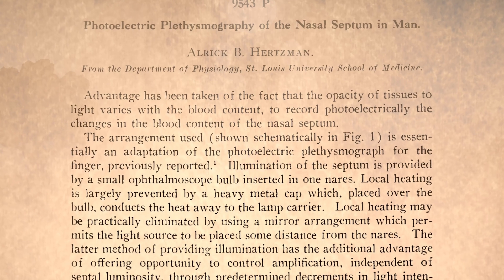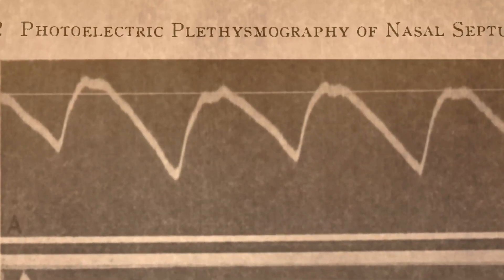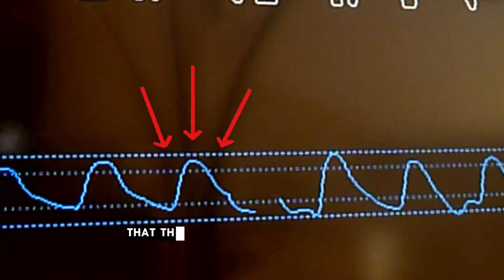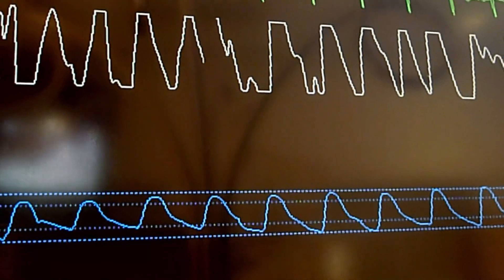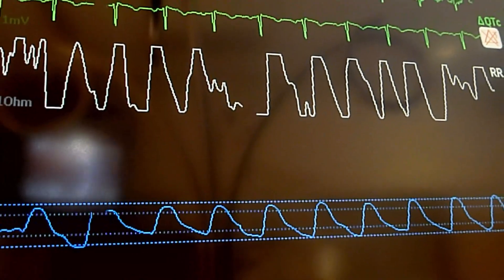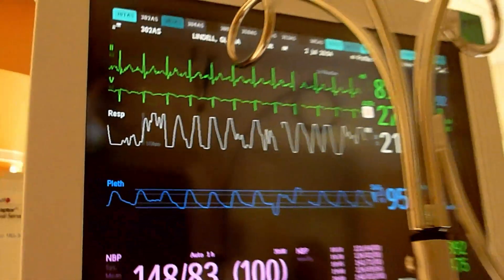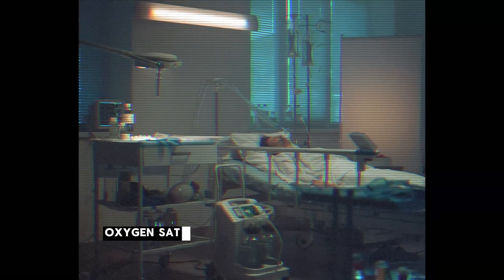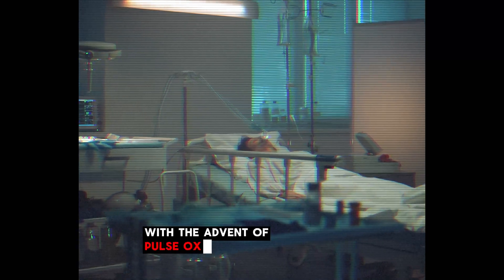The use of PPG dates back to the early 1930s when it was first developed as a method to study blood flow. Researchers quickly recognised that the shape of the pulse wave provided valuable information about cardiovascular health, differentiating between healthy and diseased states. But despite its early promise, PPG didn't enter clinical use until the 1980s, when it revolutionised the measurement of blood oxygen saturation in intensive care units with the advent of pulse oximeters.